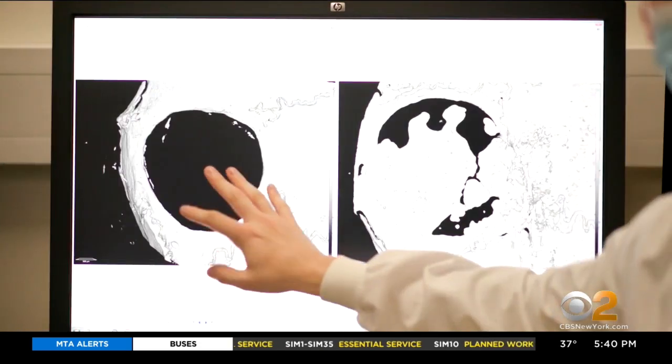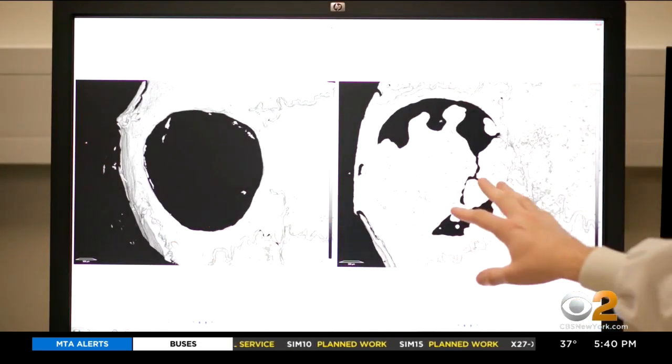This image shows how quickly the bandages work. On the left, a broken bone without the bandage, and on the right, with it.